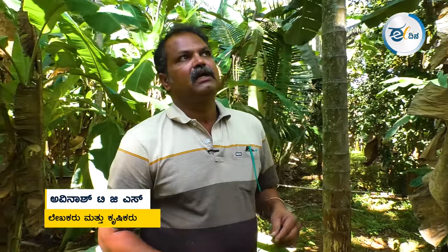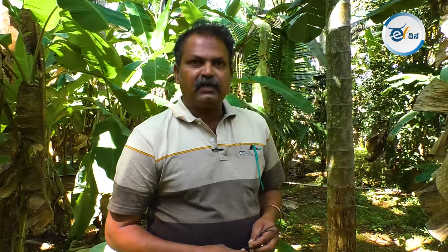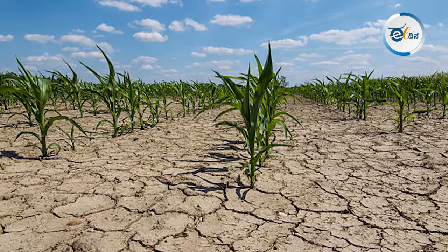We are going to be very curious about these things. We are going to be able to see the land. In this year, we have been very close to 100 years.